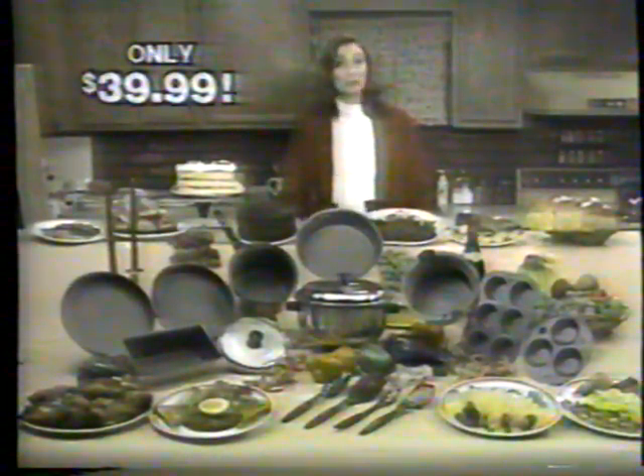But the extra value doesn't stop here because new and improved Armor Coat 2 also includes this four piece nylon utensil set, specially designed for use with Armor Coat's amazing nonstick surface.